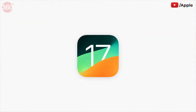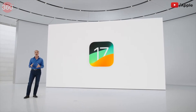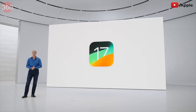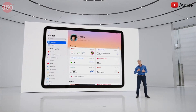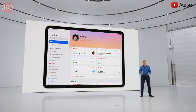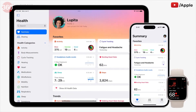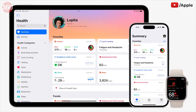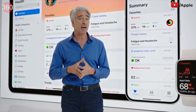Our next release, iPadOS 17, takes iPad even further, bringing new levels of personalization and making iPad even more capable. The Health app has been redesigned to take advantage of the larger screen on iPad, so you can see rich details at a glance. And because your health data is securely synced, you can see your health information from your iPad, iPhone, Apple Watch, as well as compatible third-party apps and devices, all in one place.